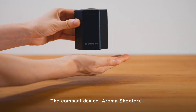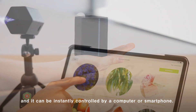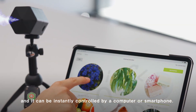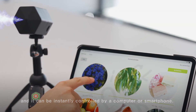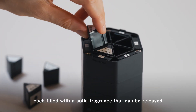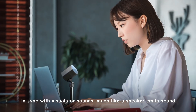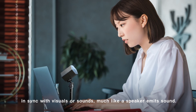The compact device AromaShooter can emit six different scents, and it can be instantly controlled by a computer or smartphone. The device contains six scent cartridges, each filled with a solid fragrance that can be released in sync with visuals or sounds, much like a speaker emits sound.